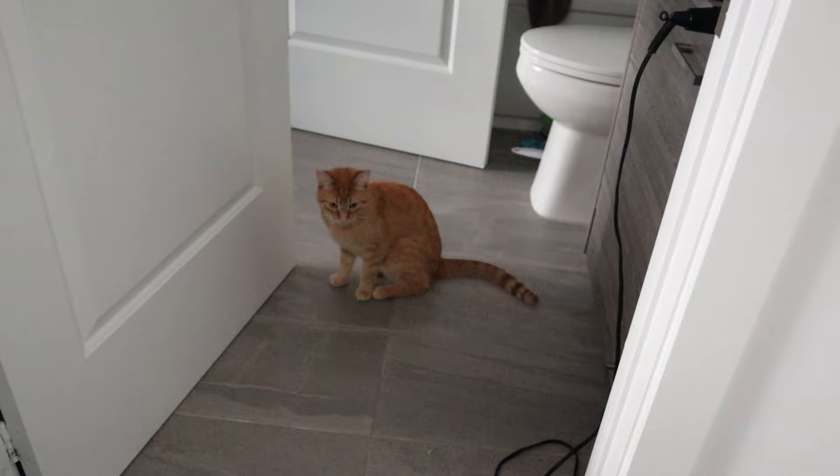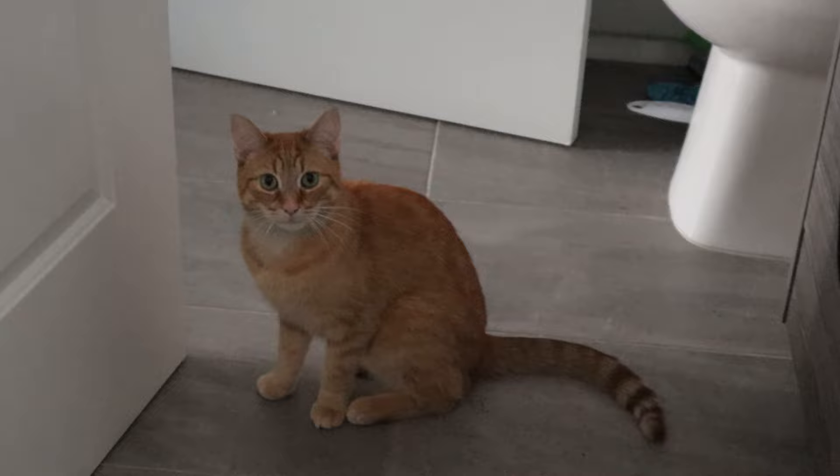Why are you staring at me like that? Oh my gosh, he's so cute. You want to see? Look at this — this is the little face that's just watching me. How am I supposed to get anything done with you just staring at me, baby? He is too cute.